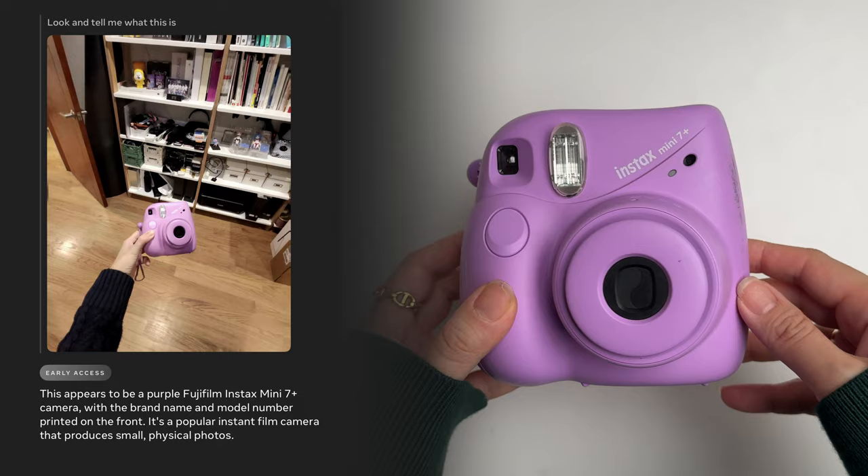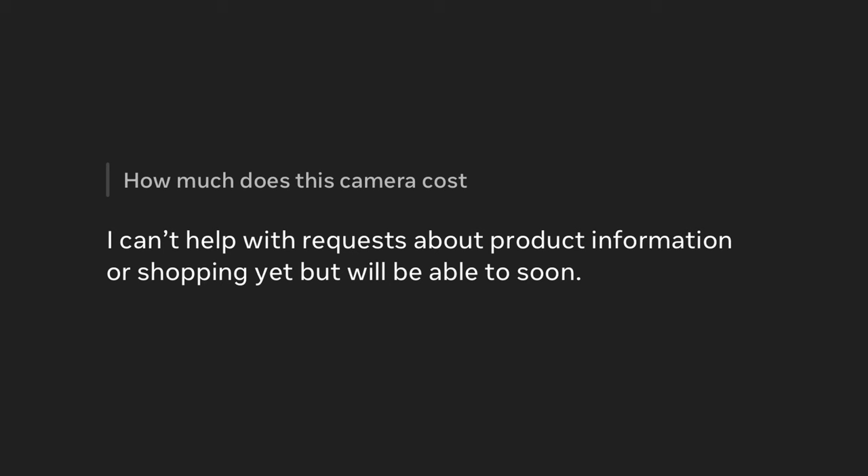I asked a follow-up question of how much the camera cost, and it told me it cannot do that yet — 'I can't help with requests about product information or shopping yet, but will be able to soon.'